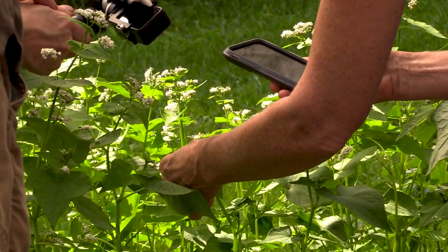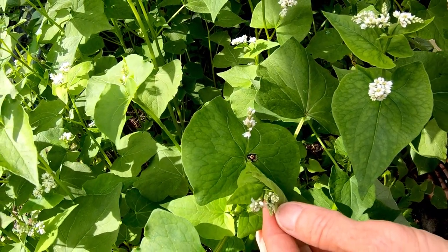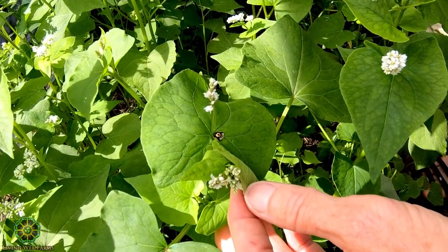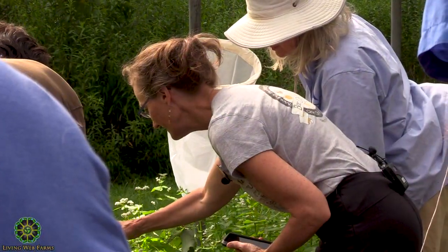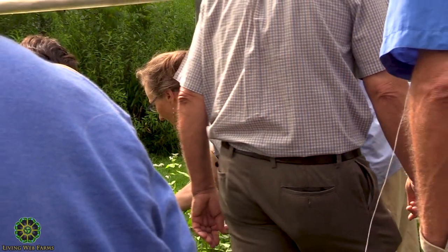There's a really cool insect here that I don't see very often — it's considered a pest of yams and it's called a tortoise beetle. It's really beautiful if anybody wants to come see. Is buckwheat related to sweet potato? Because the leaves look a lot alike. No — sweet potatoes are in the morning glory family and buckwheat is in the rhubarb family.